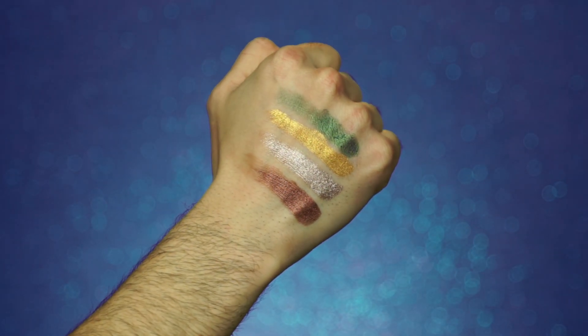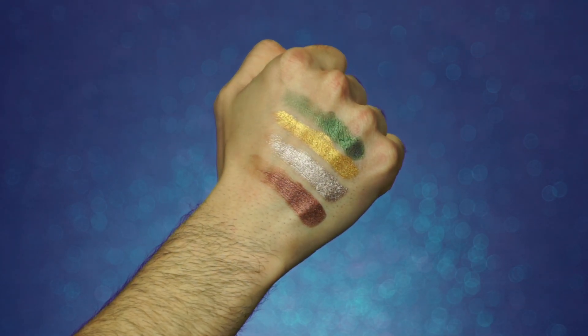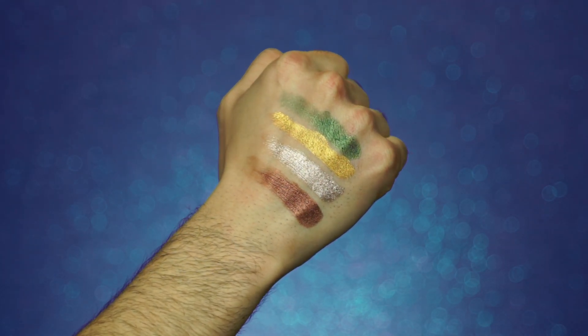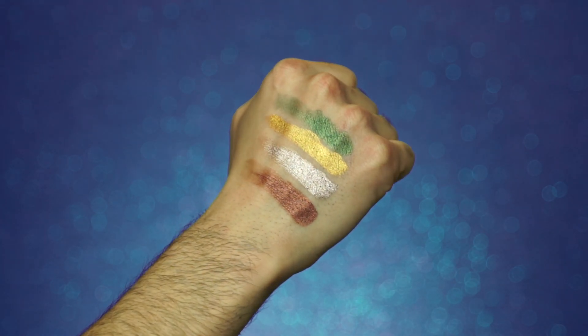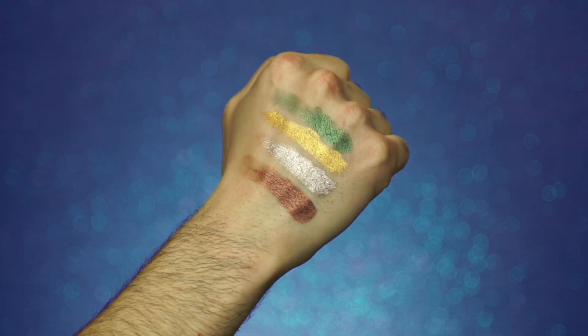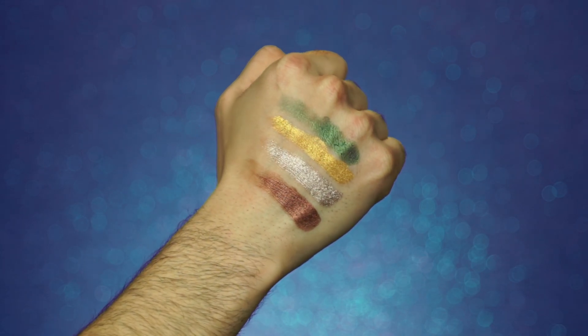Next up, we're starting with the shimmers. We have Moneybags, Chocolate Gold, Rich Girl, and Love and Coco, and these are very, very pretty. They are not smooth and buttery and creamy whatsoever, but the pigmentation is there. For some reason, this color combo kind of reminds me of a Christmas ornament.